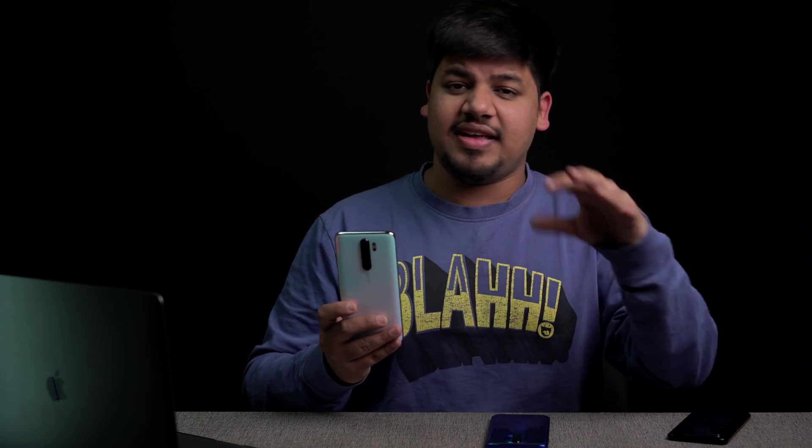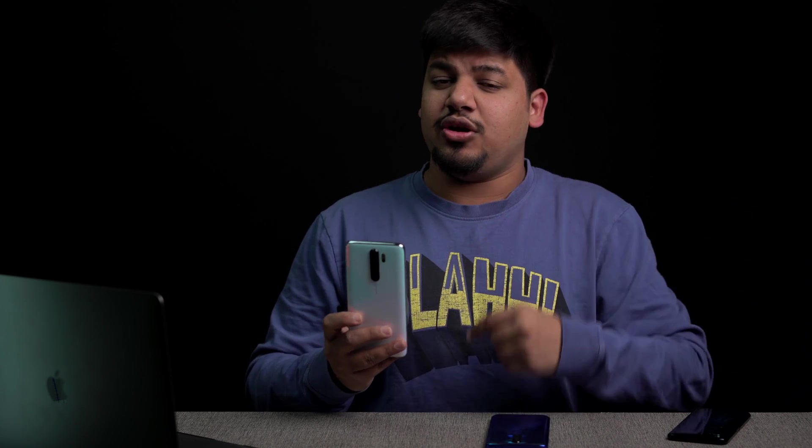Hey guys, this is Sharun here from 24/7 Techie. Ever since the 720G has been launched in India — specifically after the launch of Realme phones with the 720G — and a lot more phones with 720G coming, there has been a continuous debate: is it better than the 730G or not? In this video we will find out, and we will also be comparing it to the MediaTek G90T as it's in a similar price point and a lot more brands are going for this chipset.